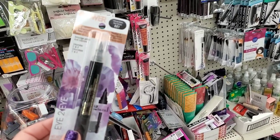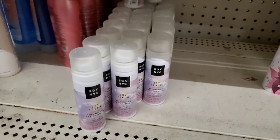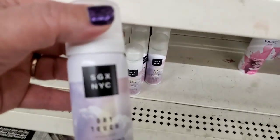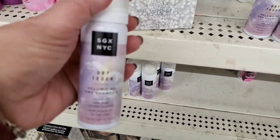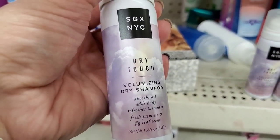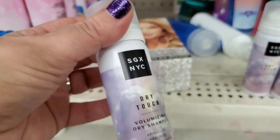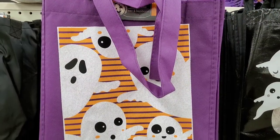Last year they had huge bottles of SGX products, but this year I'm seeing only a teeny tiny trial size — 1.45 oz — of their dry touch volumizing dry shampoo. Very very little compared to before.